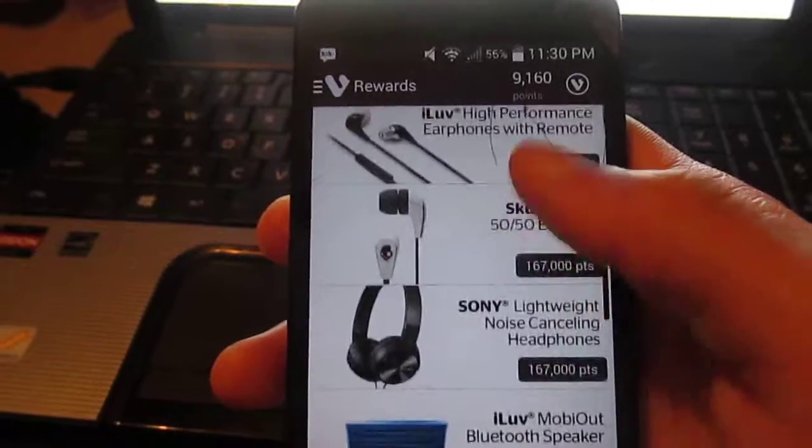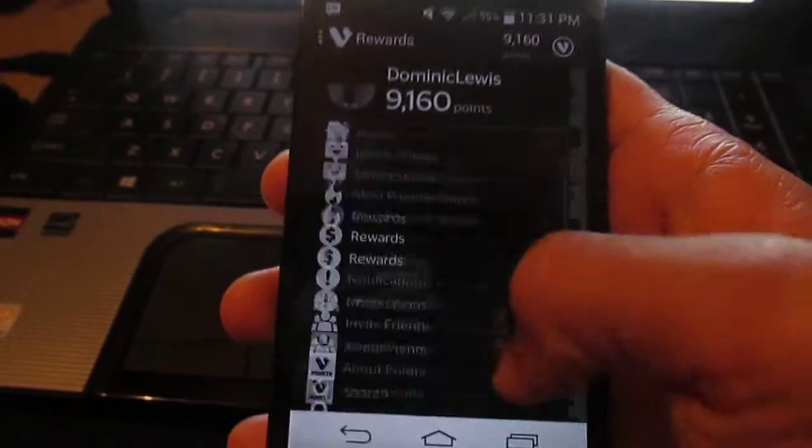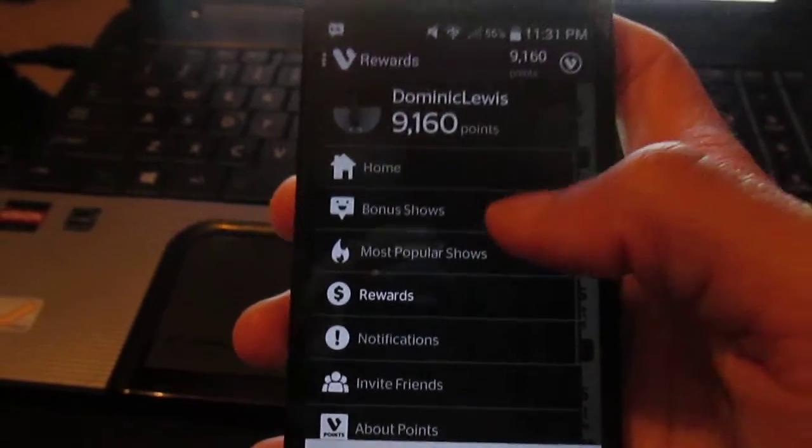You just check in - you can check in as much as you want, you can invite friends, and that's about it. Thanks!